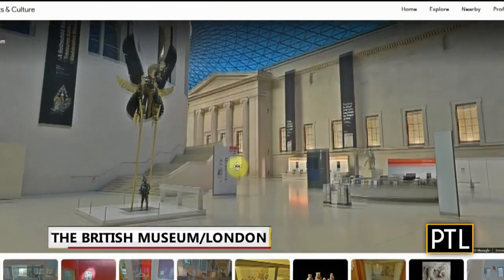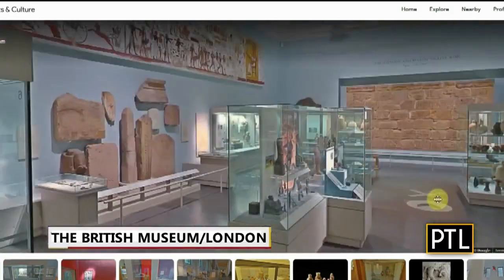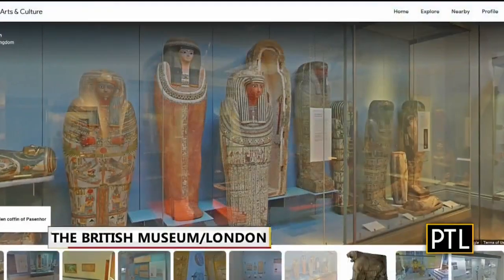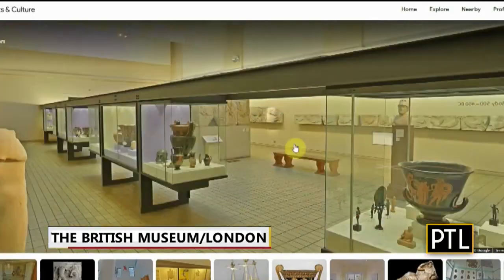First stop: British Museum, London. This iconic museum located in the heart of London allows virtual visitors to tour the Great Court and discover the ancient Rosetta Stone and Egyptian mummies. You can also find hundreds of artifacts on the museum's virtual tour.